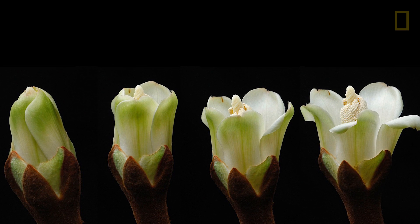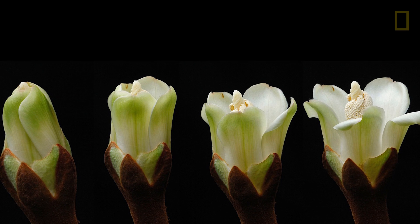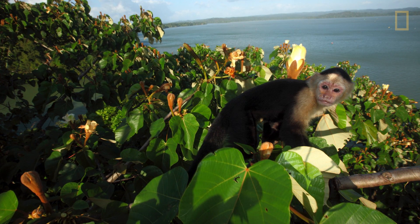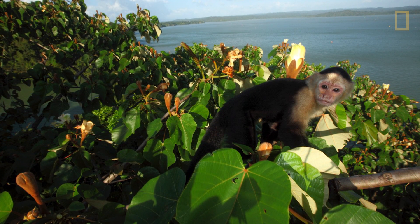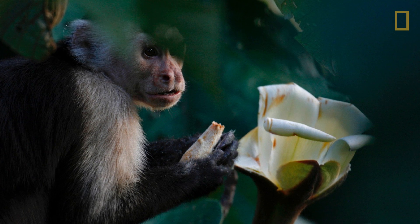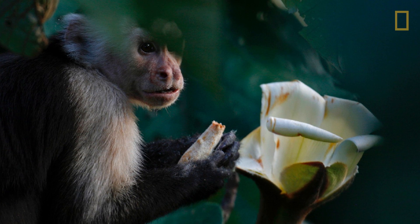So what happens if nobody messes with this? This is in the late afternoon — the flower opens, it takes about two hours. But oftentimes naughty monkeys mess with it, because there's already some nectar in the afternoon. So rather than waiting for it to open, they pry it open, drink the nectar, and often in the process destroy the flower. That's not a good thing for the tree, but they can't do much about it.